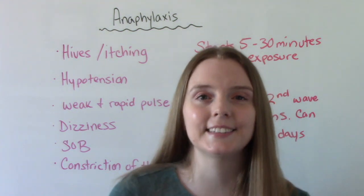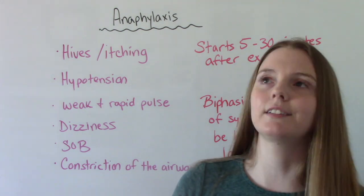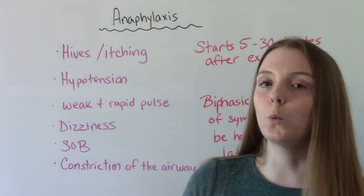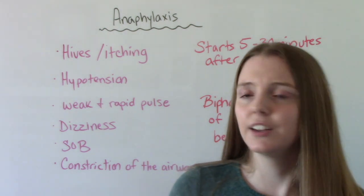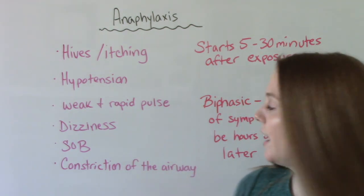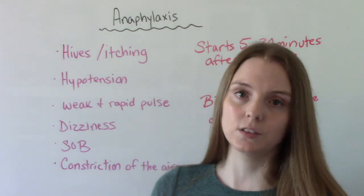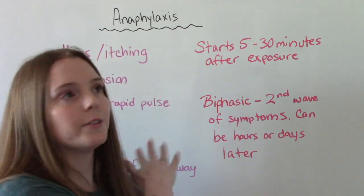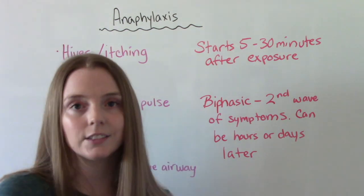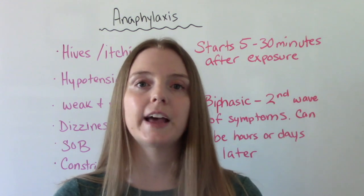Signs and symptoms your patient might present with include hives, itching, hypotension, weak and rapid pulse, dizziness or fainting, shortness of breath, and constriction of the airway. You might also be able to hear wheezing if you listen to their lungs. These symptoms usually present within 5 to 30 minutes after exposure to the trigger.